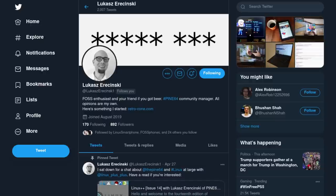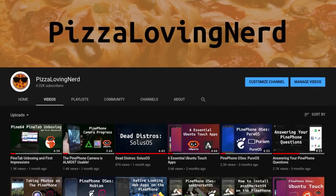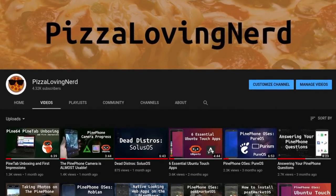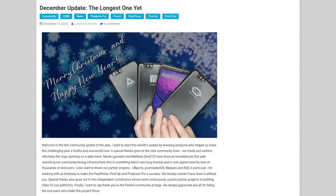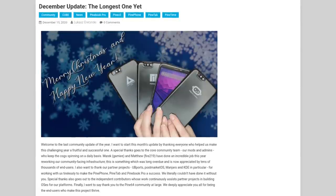Big thanks to Lucas, Arzinski, JF, Gammy, and Clover for helping with this video. Also, if you want more content about open source software and hardware, check out my channel, Pizza Loving Nerd. This is the video version of the community update, so this will not have as many details as the blog post, but this video should give you the synopsis, so let's get into it.